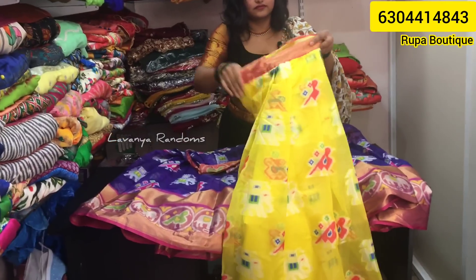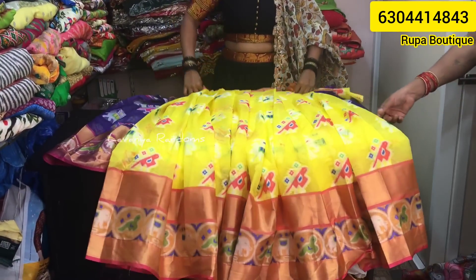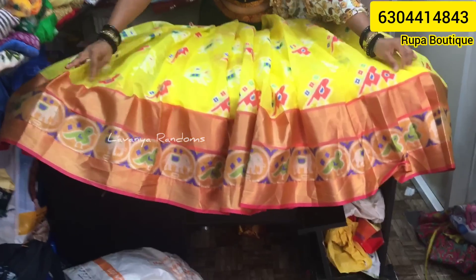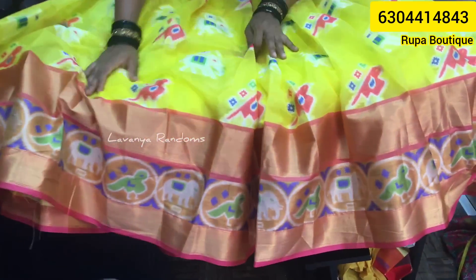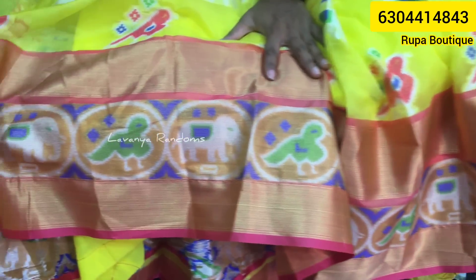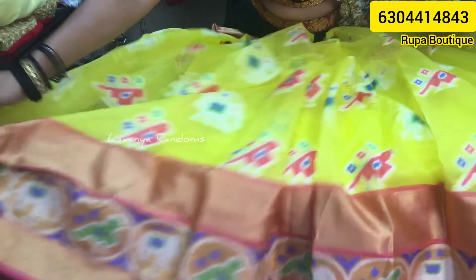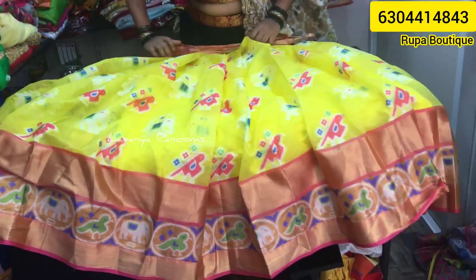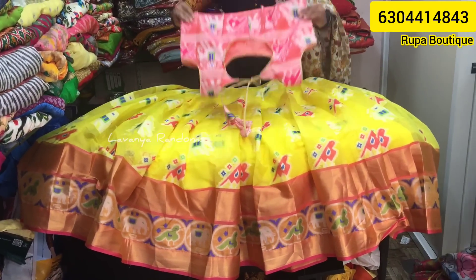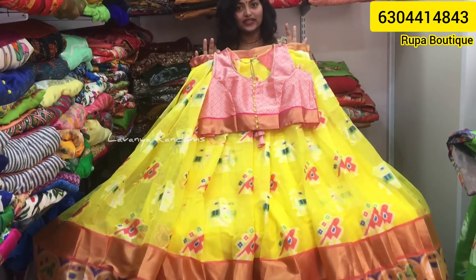VT price is ₹2,900. Beautiful design and combination. The design is used at the bottom in circles, 5 meters fabric. The pins are very beautiful. For the orange, this is a peach color blouse in complete contrast. Price is ₹2,899 — super color.